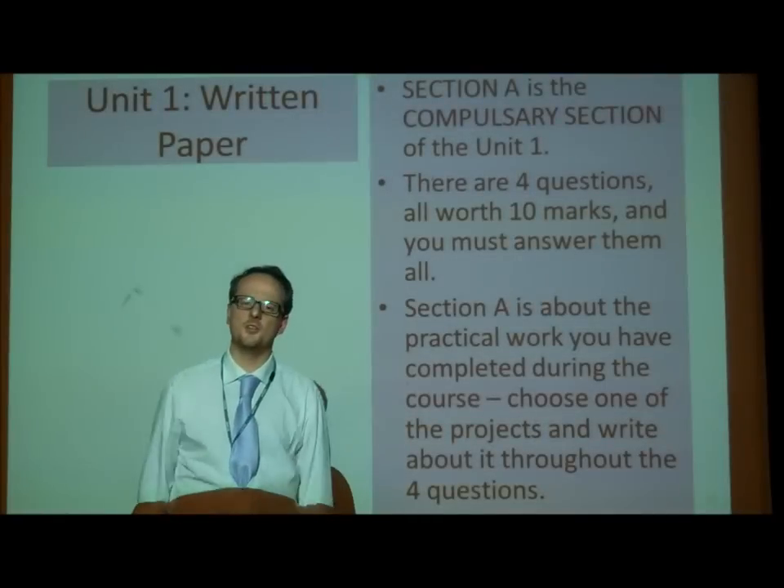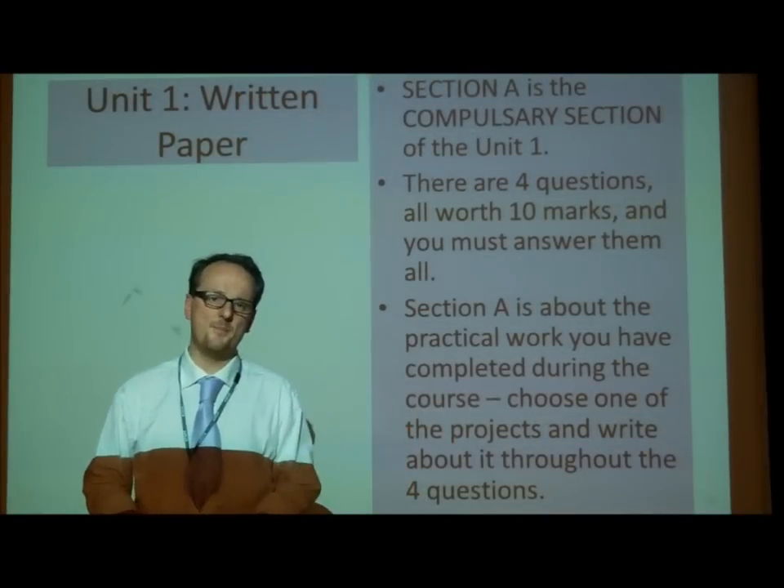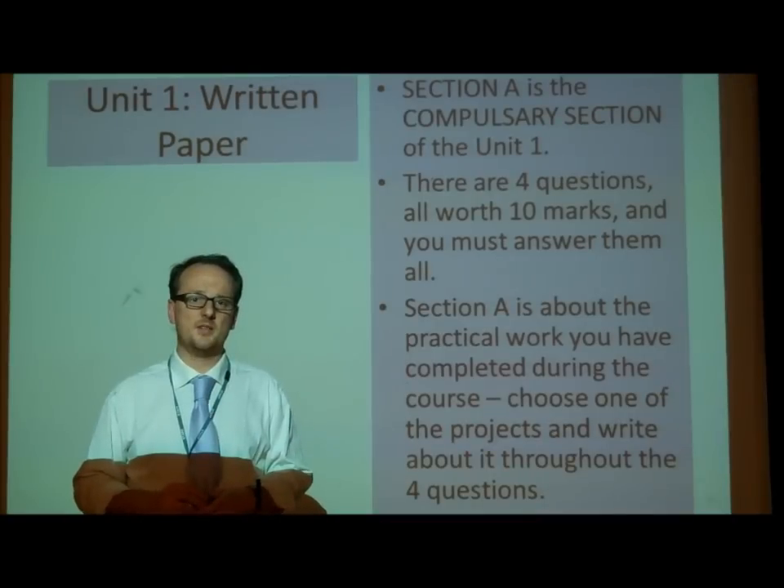Hi there, Year 11. This is a short video cast to help you prepare for your mock exams in November. The mock exam in November, for me, is really about Section A.